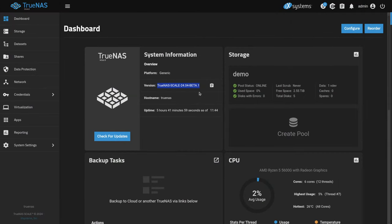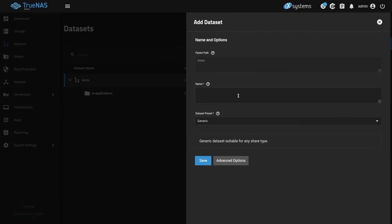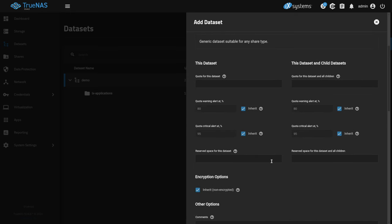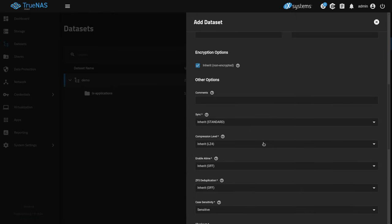I'm doing this with TrueNAS Scale 24.04 Beta 1. The full version is due out in April, so I figured I may as well do this before it comes out here in 2024. It doesn't look much different than it does in version 23 — pretty much all the options are the same. We're going over here to datasets and we want to add a new dataset called NFS YouTube Demo. Now we can look at the advanced options.